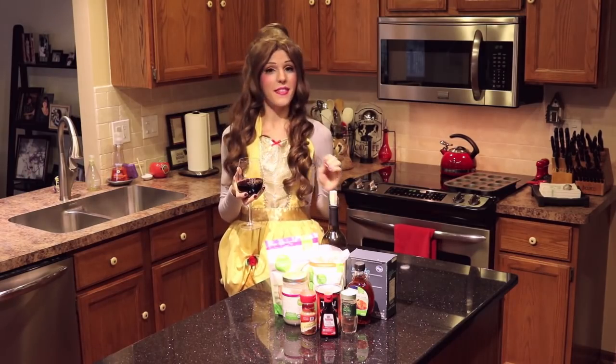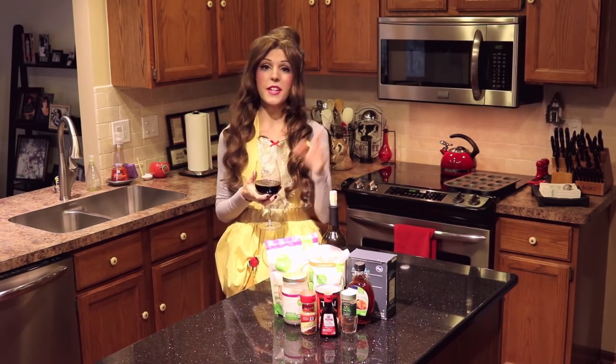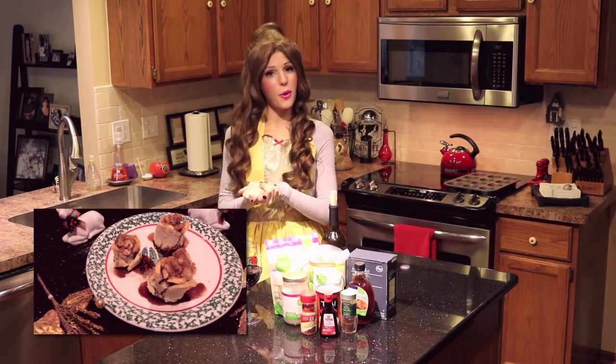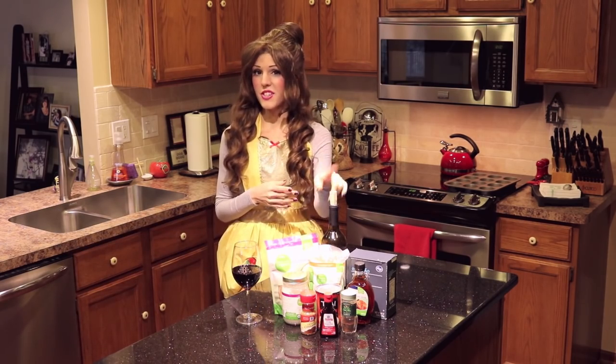I wanted to come up with a dessert that would combine them. And because I'm literally so excited for the live-action Beauty and the Beast movie coming out in a few months, I decided to give this dessert a twist worthy of my favorite princess. So today we're going to be making enchanted rose tarts — basically pastry tarts with cinnamon roll glaze filling brushed with a spiced red wine reduction.